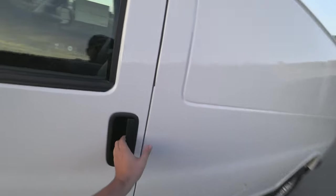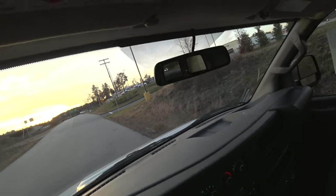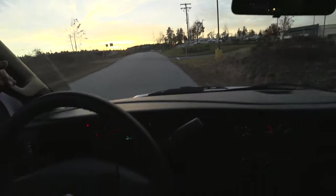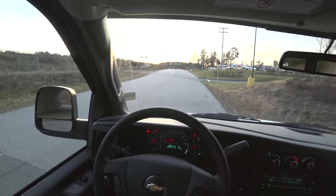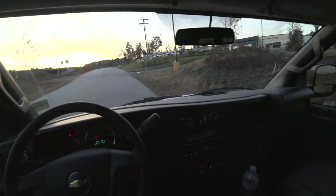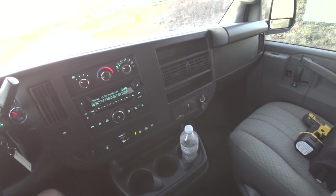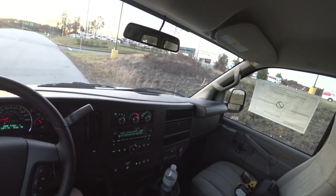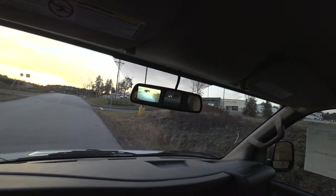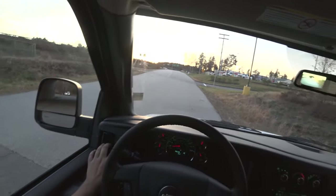It is warm under there. Do you have a backup camera? Pops up right there. Without further ado, let's go ahead and go for a drive.